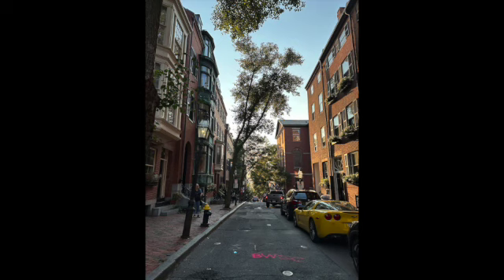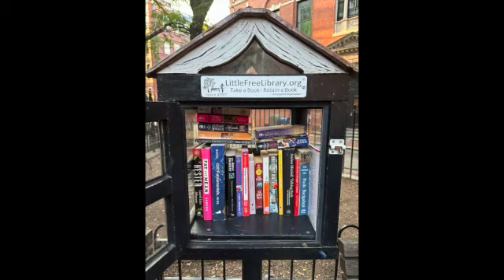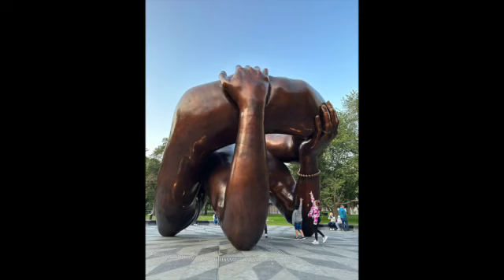That's just a shot of the block as we're leaving. We went around the block and were heading back towards the parking garage when we spotted a little free library. We had to go in and check it out — lots of good things in there. We were excited to see a copy of Hester, which was quite appropriate since that was one of the books of our Scarlet Summer.